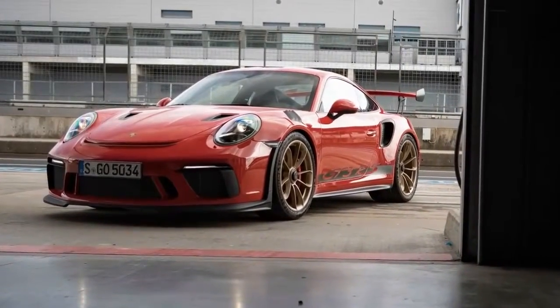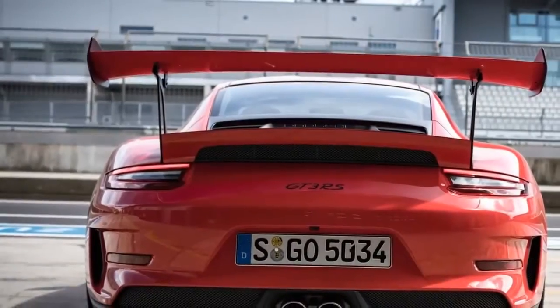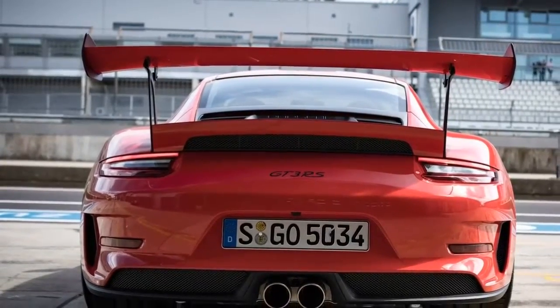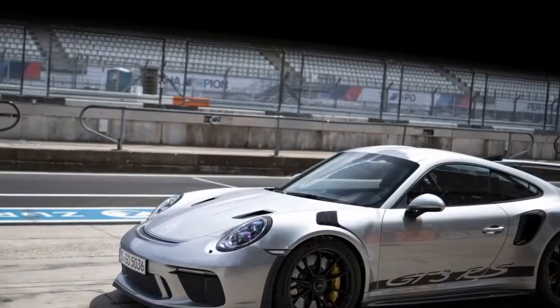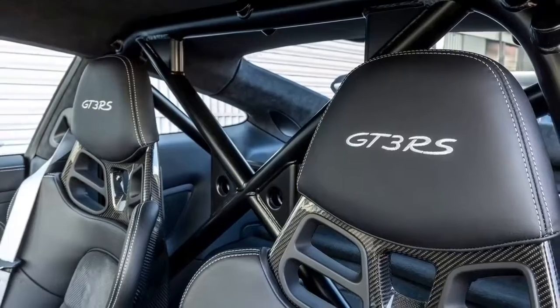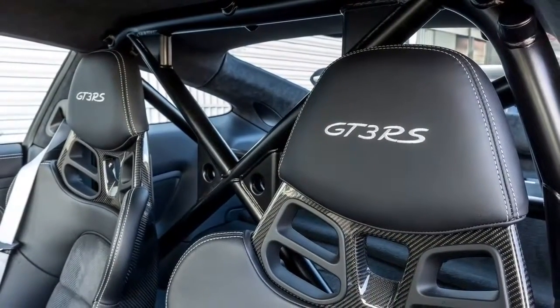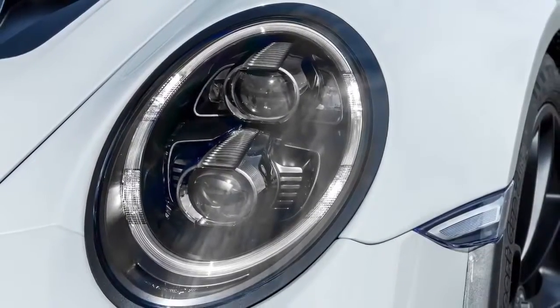Maximum power is achieved at 8,250 rpm and maximum torque at 6,000 rpm. Together with its speed range of up to 9,000 rpm, the 6-cylinder engine was the ideal choice as a thoroughbred sports engine. Used in conjunction with the standard 7-speed Porsche Doppelkupplung, the new 911 GT3 RS accelerates from 0 to 100 km/h in just 3.2 seconds, with a top speed of 312 km/h.